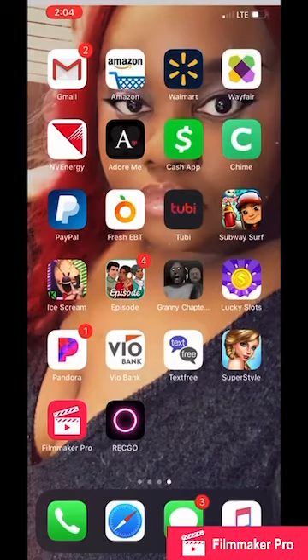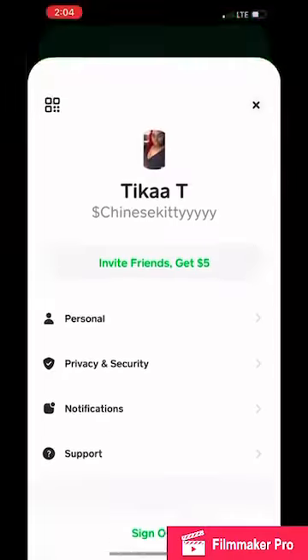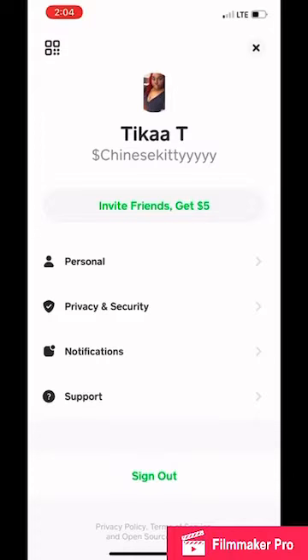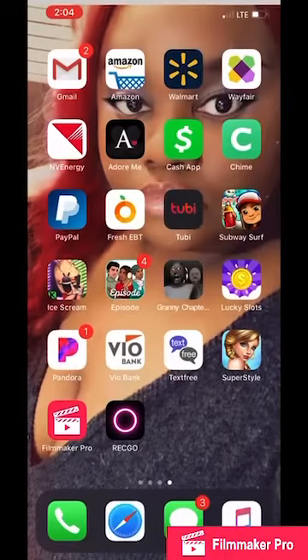Now we have Gmail, Amazon, Walmart, Wayfair, NV Energy — which is Nevada Energy — Adore Me, Cash App, and Chime. If y'all want to send your girl some money, this is my Cash App. I'm just playing, y'all. I also have PayPal, Fresh, and EBT.